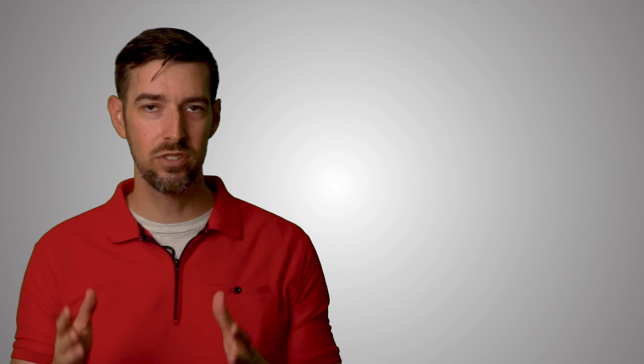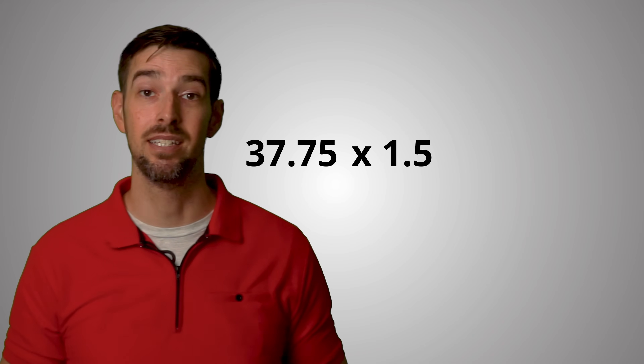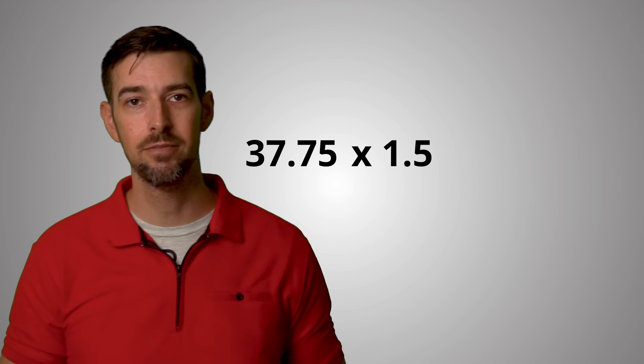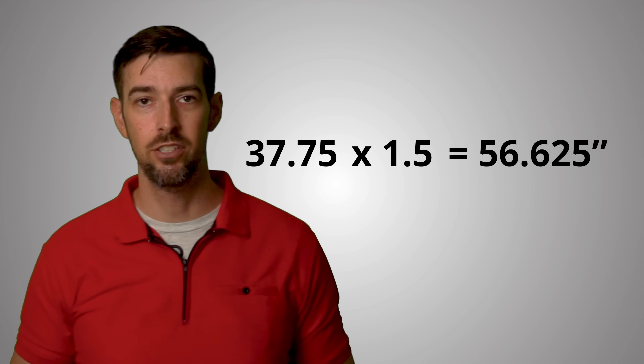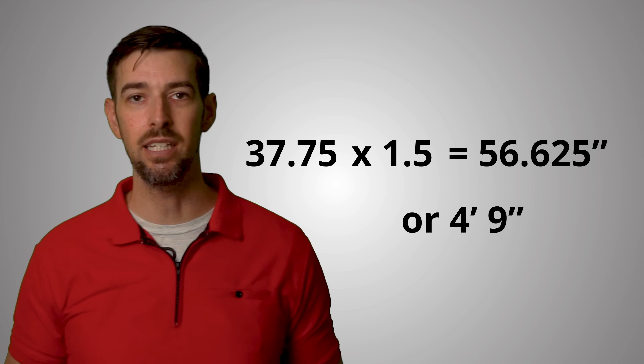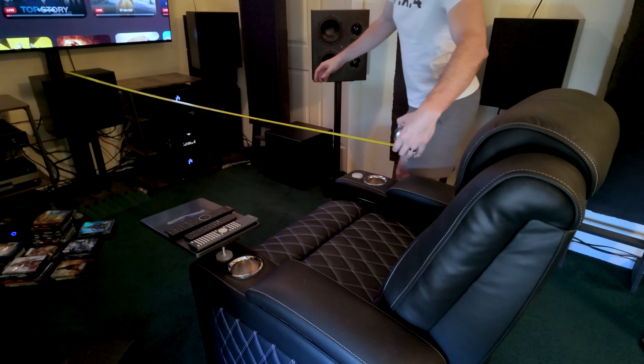So for this example, we'll stick with that measurement of 37.75 inches times 1.5 since it is a 4K TV. The optimum viewing distance is 56.625 inches, or roughly 4 feet 9 inches. But let's get real — while that is optimum, that's still a little too close for my comfort personally. If I measure roughly where my head would be while sitting in my chair in its current position, it's more like 8 feet from the TV. Although to me, it still looks great at that distance.